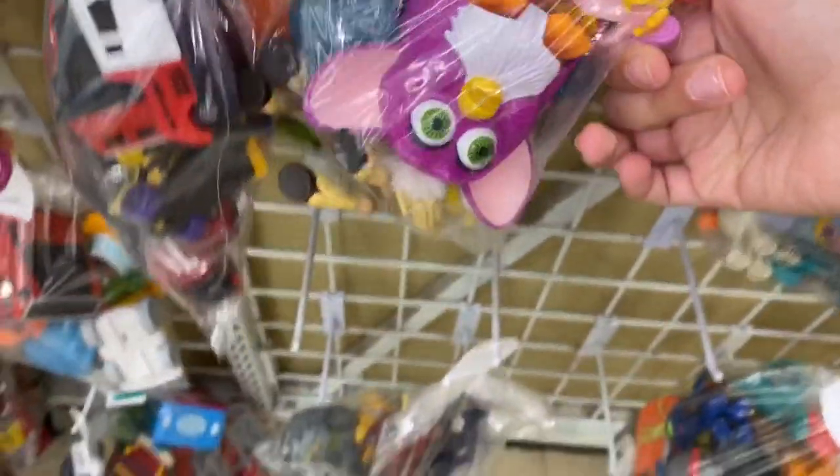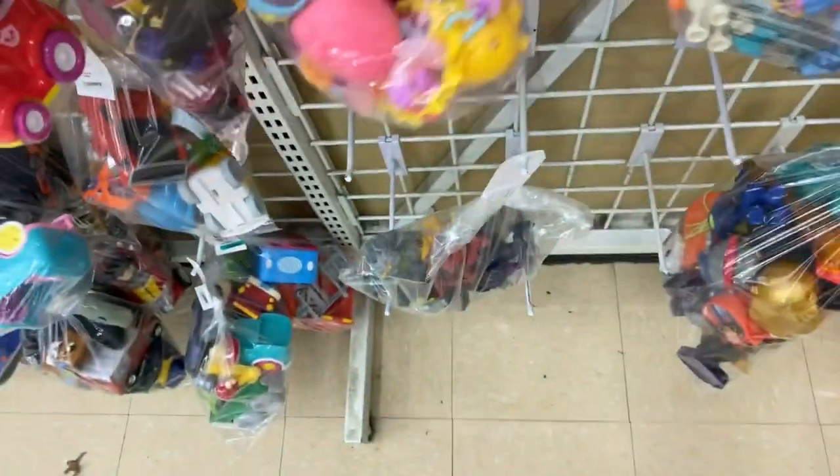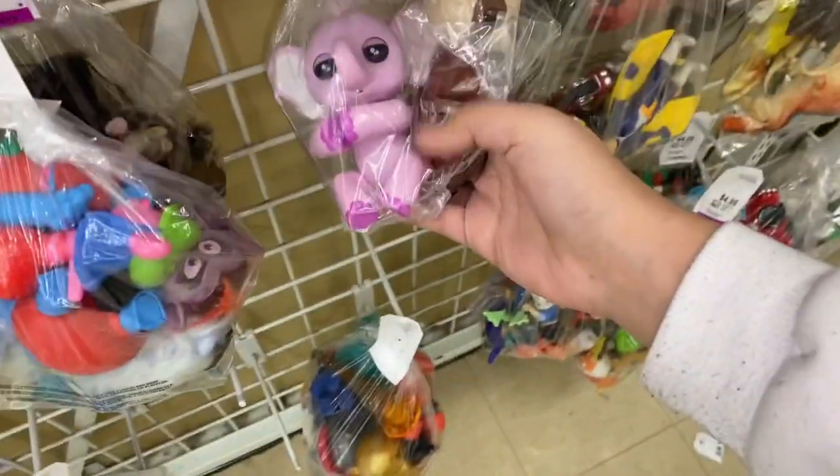Oh look, we got McDonald's Furbies. That's the Furby Connect — it looks just like Tayto. We got trolls. Fingerlings.